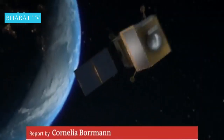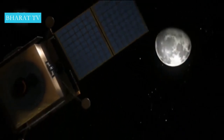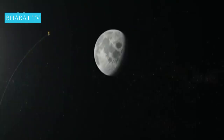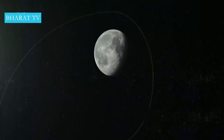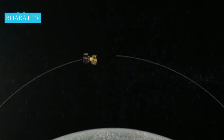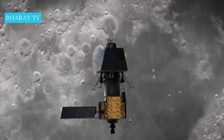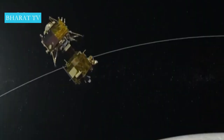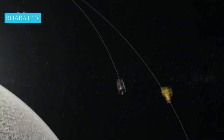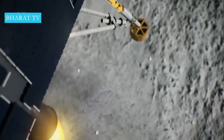Chandrayaan-2 is India's most challenging mission so far — a highly complex undertaking. The spacecraft should reach its destination in the second week of August, when it enters an elliptical orbit of the moon and then approaches the lunar surface. When the landing robot Vikram separates from the craft, the most exciting phase begins: India's first soft landing on the moon.